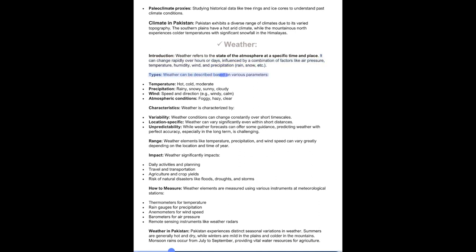Weather can be described based on parameters including temperature (hot, cold, moderate), precipitation (rainy, snowy, sunny, cloudy), wind speed and direction (windy, calm), and atmospheric conditions (foggy, hazy, clear). Weather is characterized by variability — conditions can change constantly over short timescales — and is location-specific, varying significantly even within short distances. Predicting weather with perfect accuracy, especially long-term, is challenging. Weather significantly impacts daily activities and planning, travel and transportation, agriculture and crop yields, and the risk of natural disasters like floods, droughts, and storms.